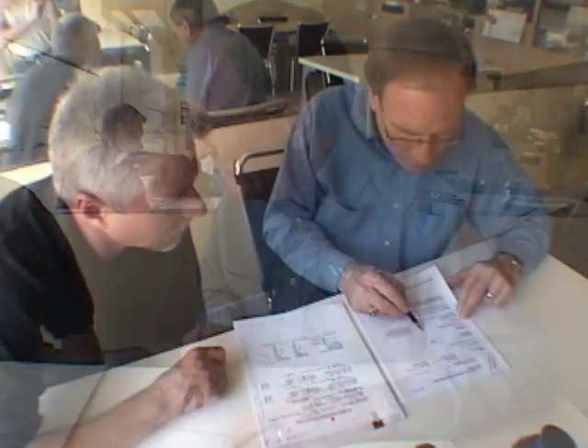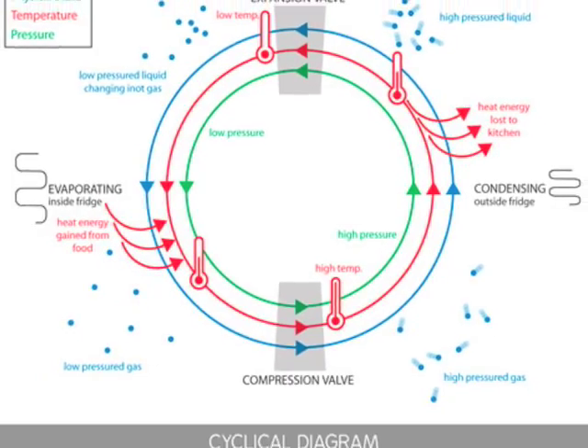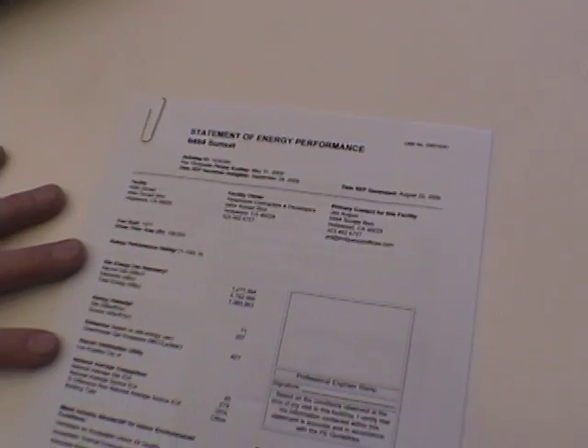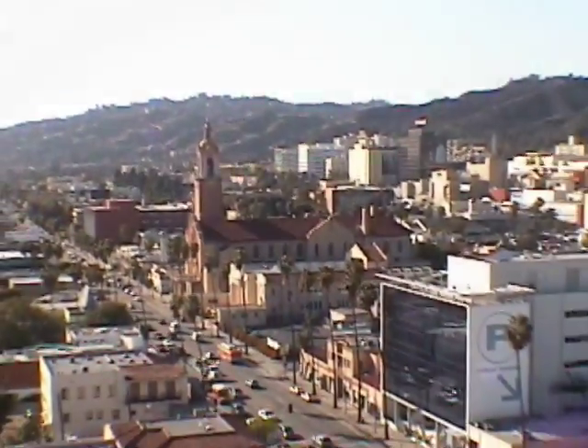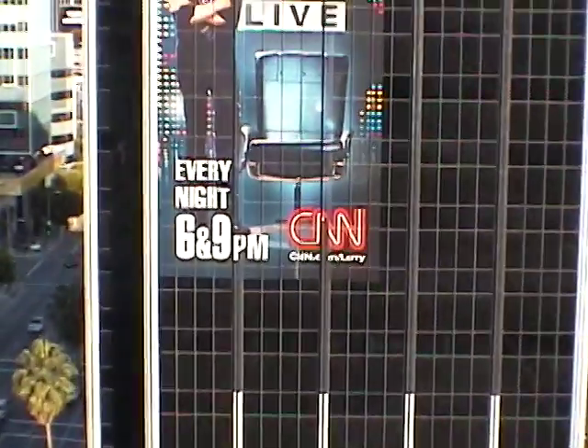Jim Wright is a professional engineer who has played a significant role on the team. His expertise in refrigeration technology was instrumental in solving the air conditioning flash gas issue, and he has recently reviewed and approved the 6464 Sunset application for Energy Star status — an Energy Star-awarded building that outperforms over 75% of comparable buildings across the country, based on actual energy consumption statistics and operating conditions.